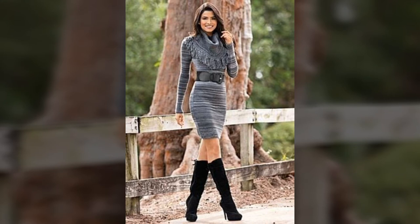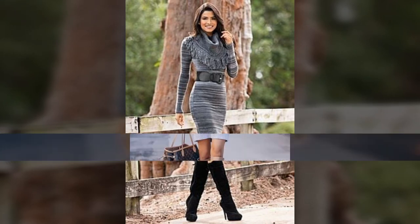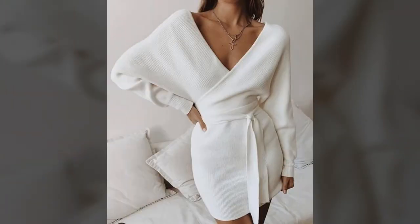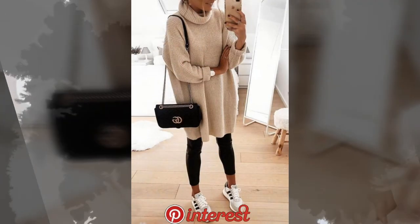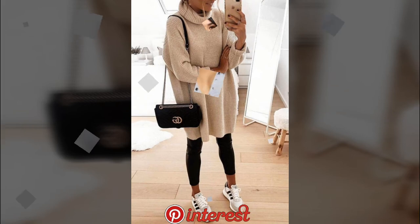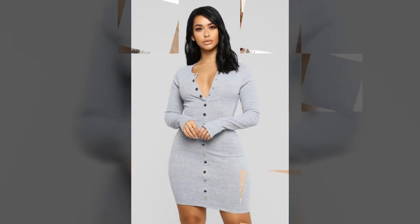We recommend pairing yours with boots — whether you opt for an animal print ankle boot or an over-the-knee option, you will strike that just right balance of cozy cool girl. You have found the perfect partner of your dreams; now it's time to find the perfect dress.